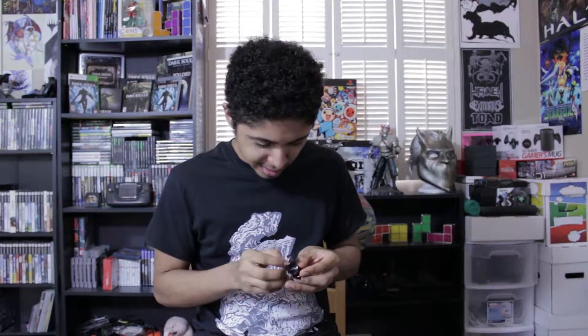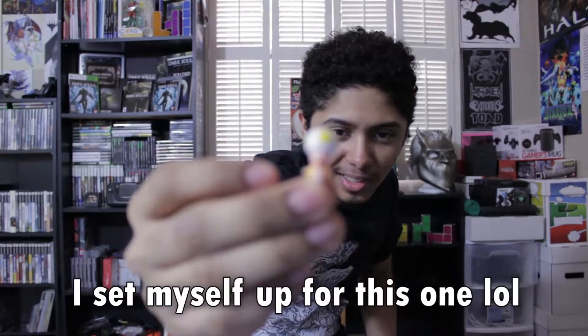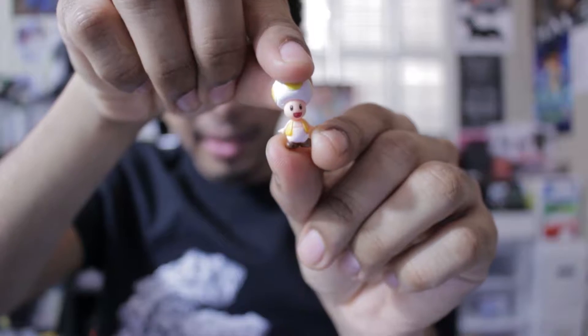Opening the first box — they're really tiny, super tiny. Let's see what this one is. I got a little Toad! Look at that thing, it's so small.